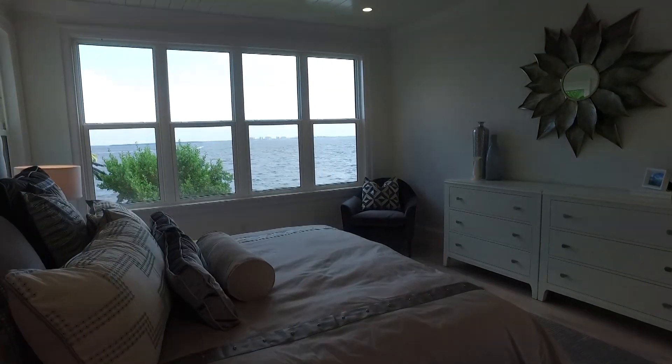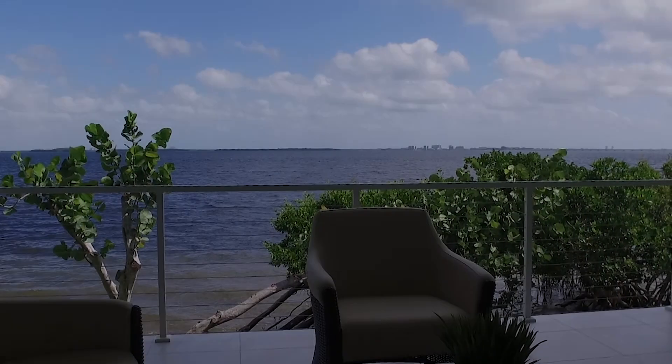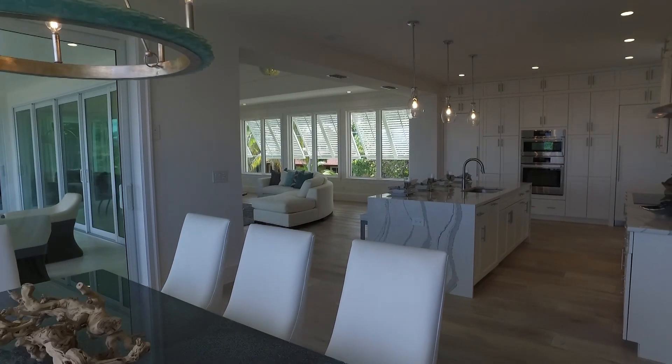This property has so many amazing features. Stunning Bay views from every single room. The current coastal decor is really reflected in these beautiful sea glass chandeliers and the shiplap tongue and groove coppola.